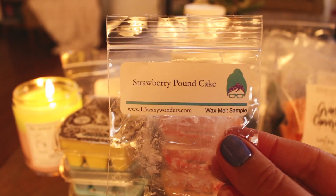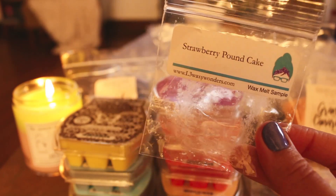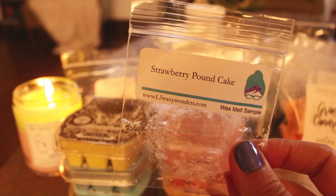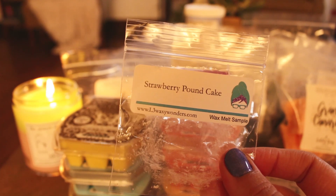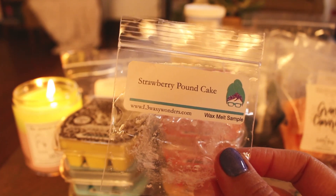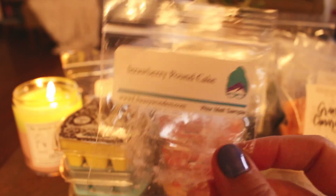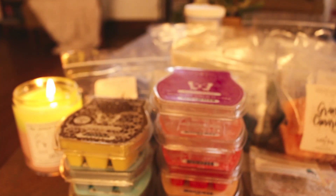I have a few here from L3. The first one is Strawberry Pound Cake — I did this in my tea light warmer and it was really, really nice. I don't think I have any strawberry pound cake scents, I just never order them. I think I just feel like I'm not going to reach for them often, but this was really good. I would probably pick up some of this from L3 again. It's definitely like an artificial sugary sweet strawberry kind of scent, but I enjoyed it.